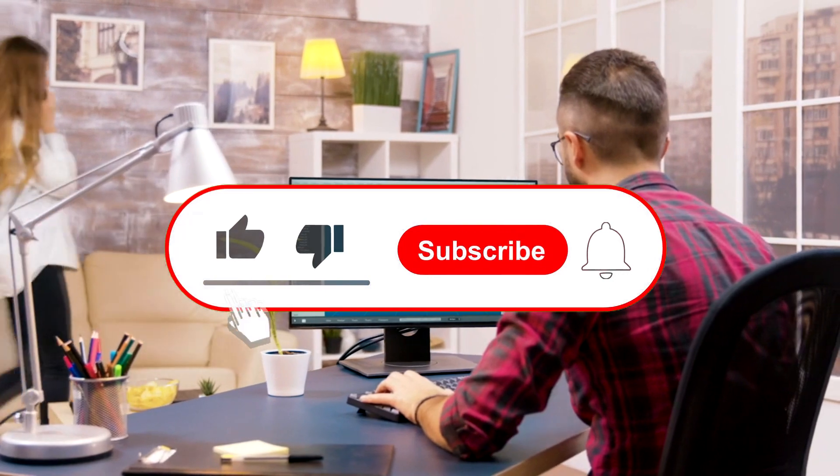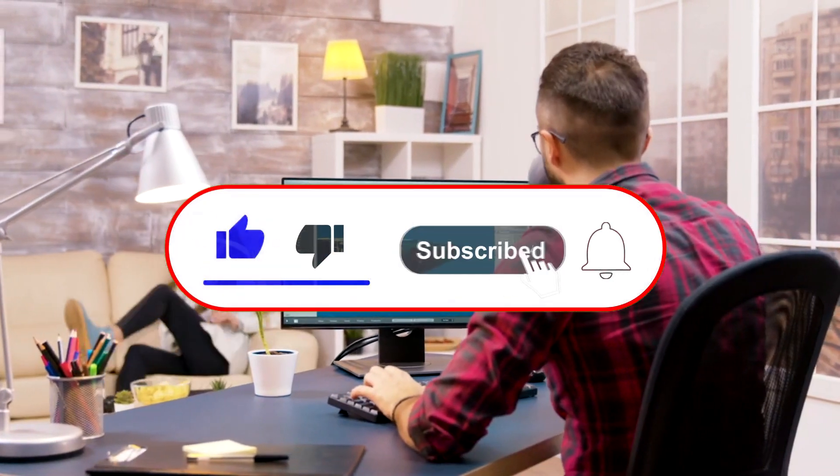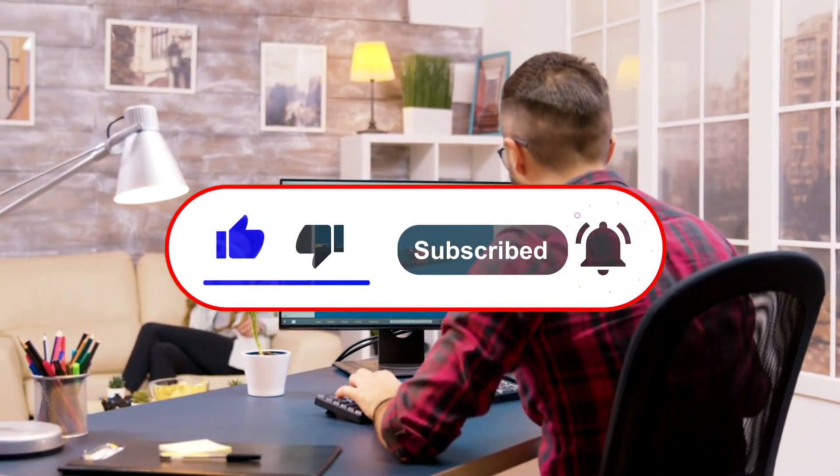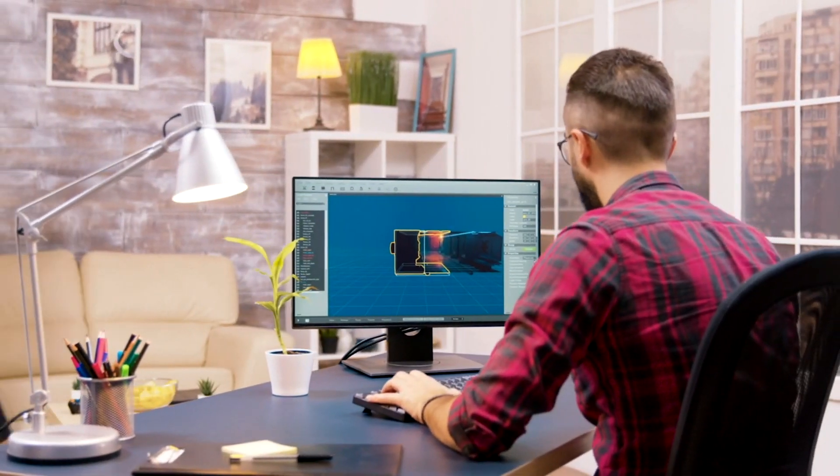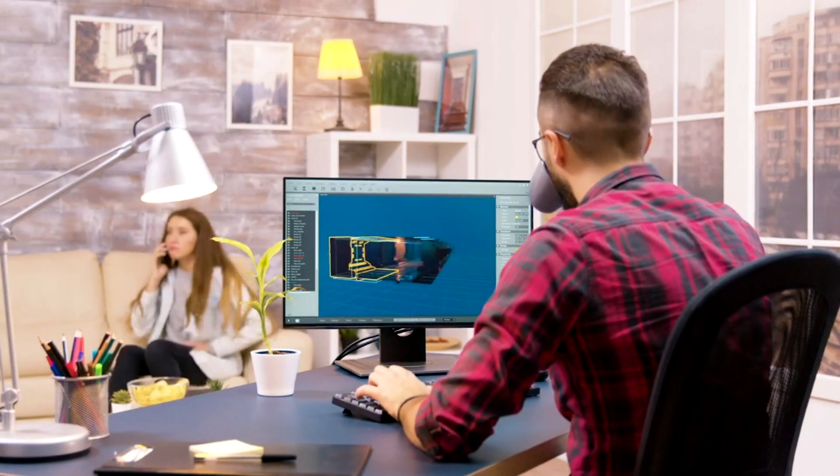If you like and enjoy my content, please make sure to subscribe, because actually 75% of the people that watch my video aren't subscribed. So please hit the subscribe button if you like my video. Thank you for the support, guys.